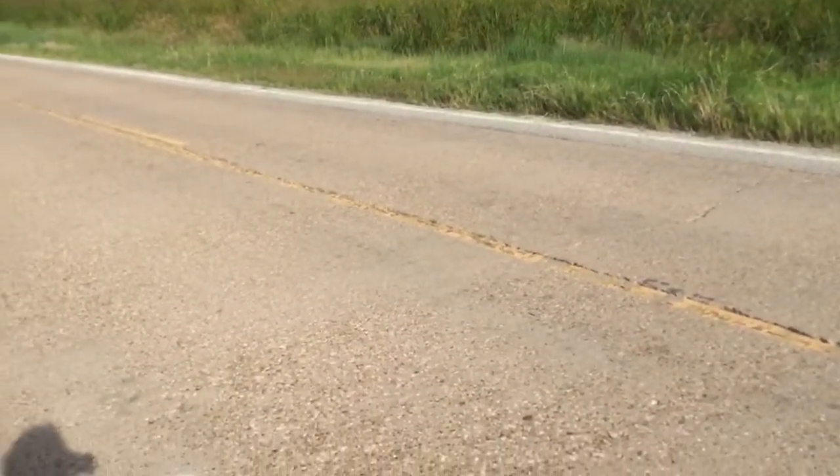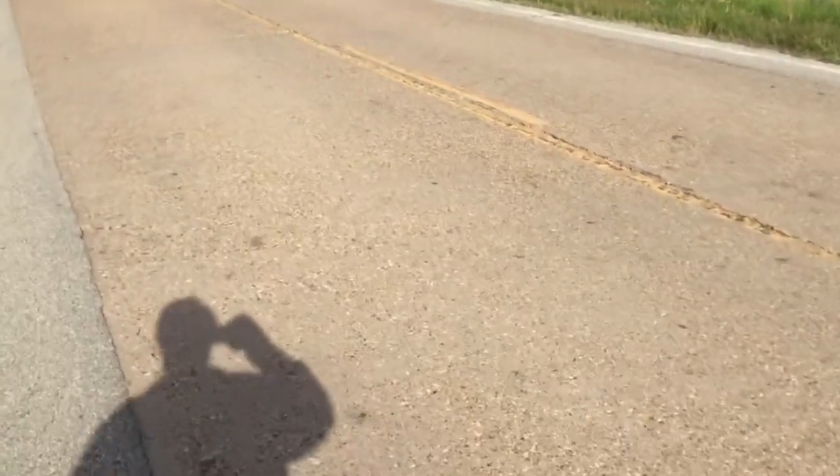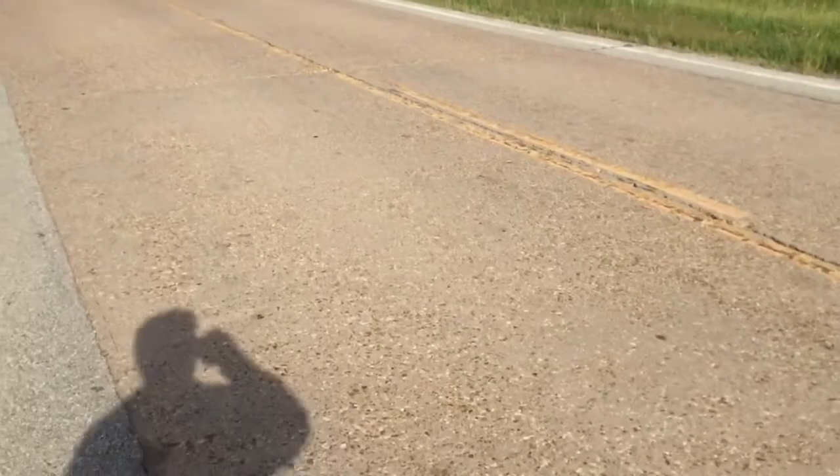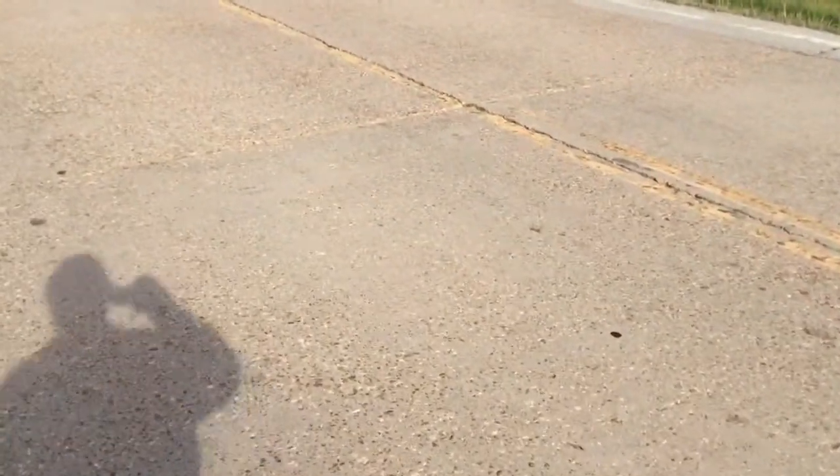There are some other interesting features of this type of highway construction and we'll take a look at one of those. The expansion joints are spaced at intervals of 50 feet, and so here we have one of the expansion joints built into the highway.